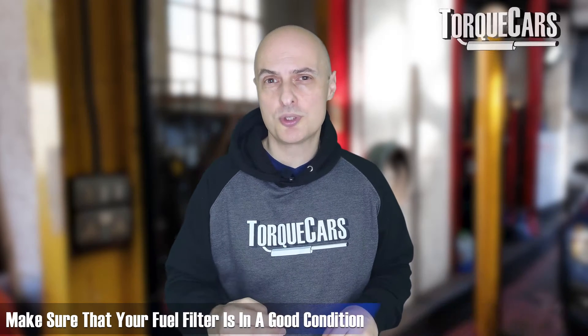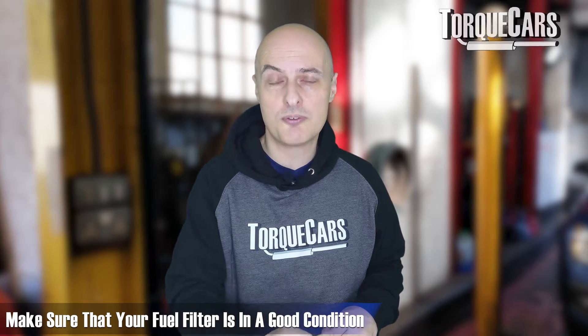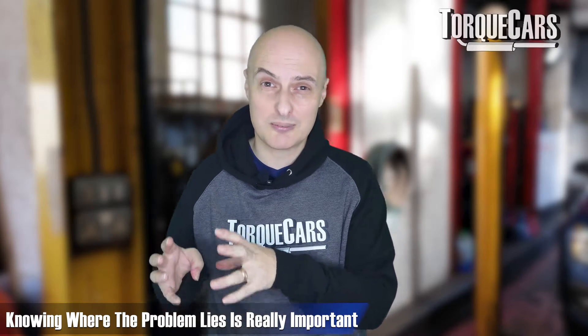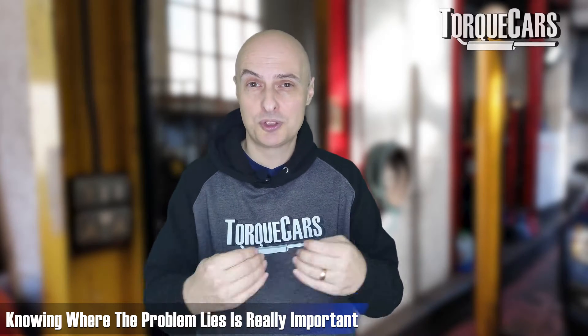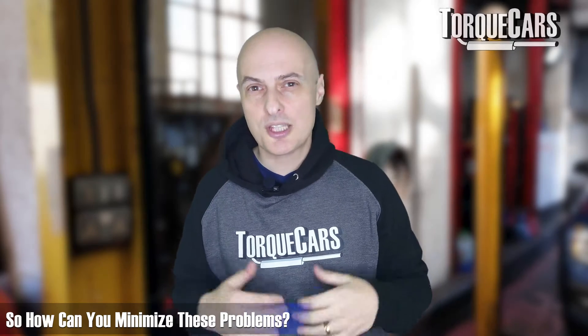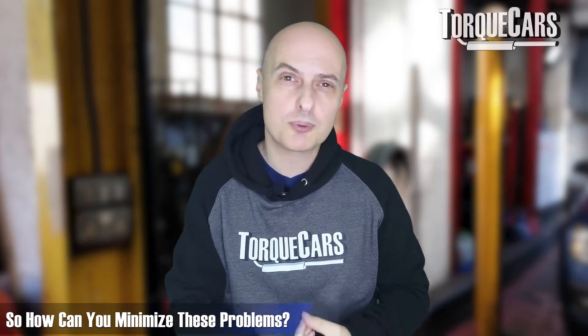Don't overlook the importance of fuel filters either, because a clogged filter can affect the flow of fuel. You might think it's the fuel pump when actually the pump is just doing its best to push fuel through a really dirty, clogged filter. This brings us to the things you can do to minimize the risk of high pressure fuel pump problems.